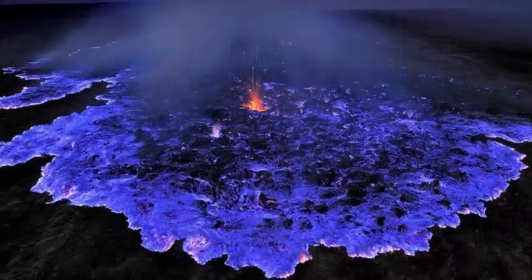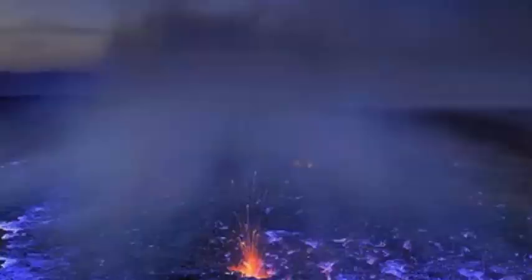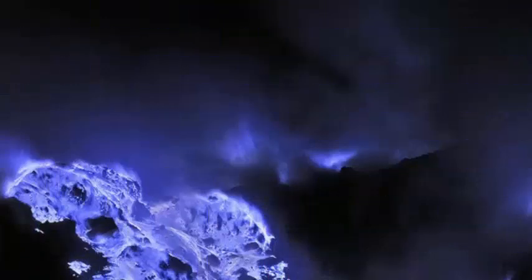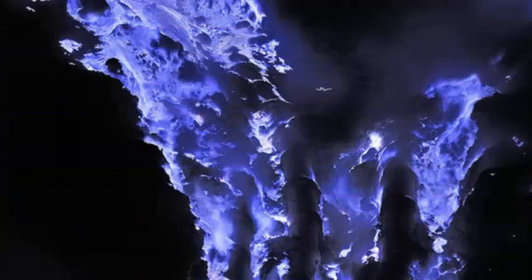It is not the first time that Grunewald has traveled the world to photograph blue lava. In January, he traveled to Indonesia to photograph the Kawah Ijen volcano, which is the subject of a new documentary produced by Grunewald and Regis Etienne, president of the Geneva Volcanology Society, launched earlier this year.